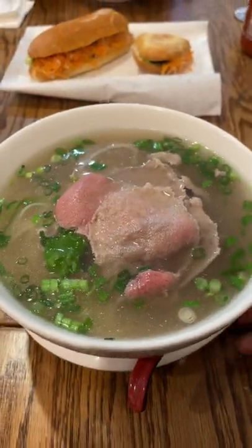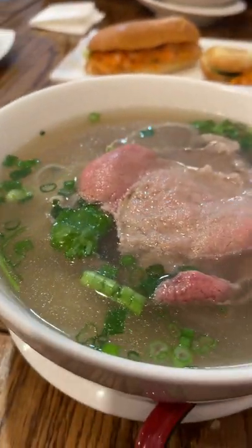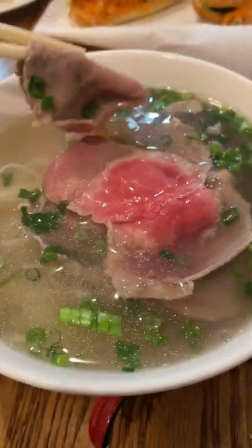Finally, the pho here was super incredible, just as I remember it. The broth was incredibly aromatic and filled with amazing herbal and meaty flavors. The noodles were also perfectly bouncy and chewy as well.